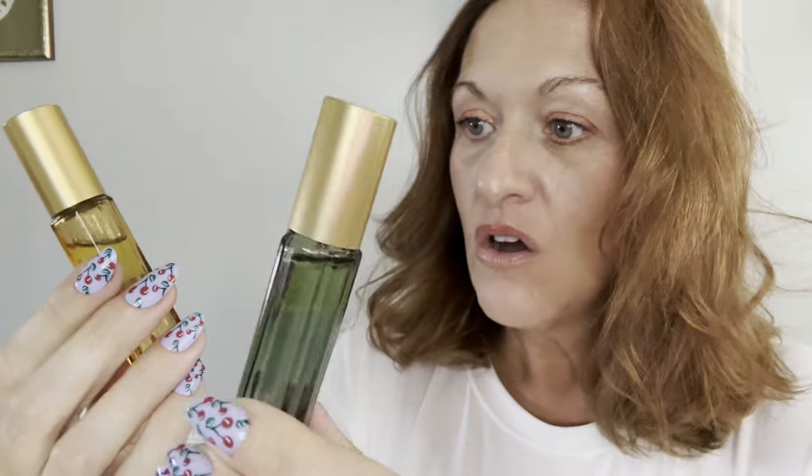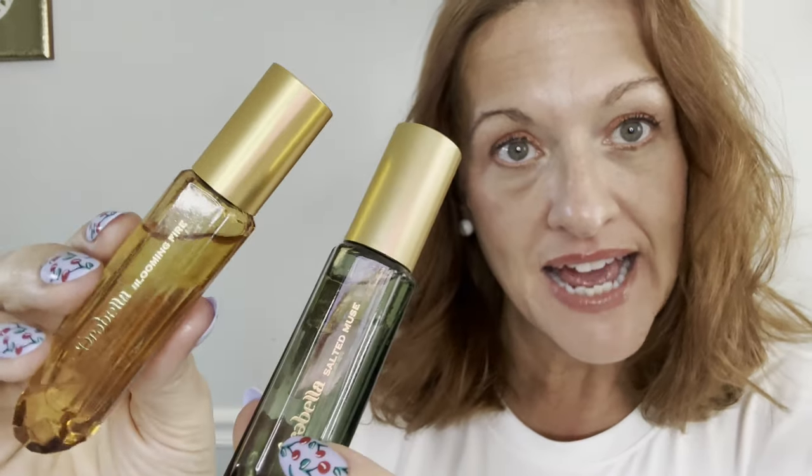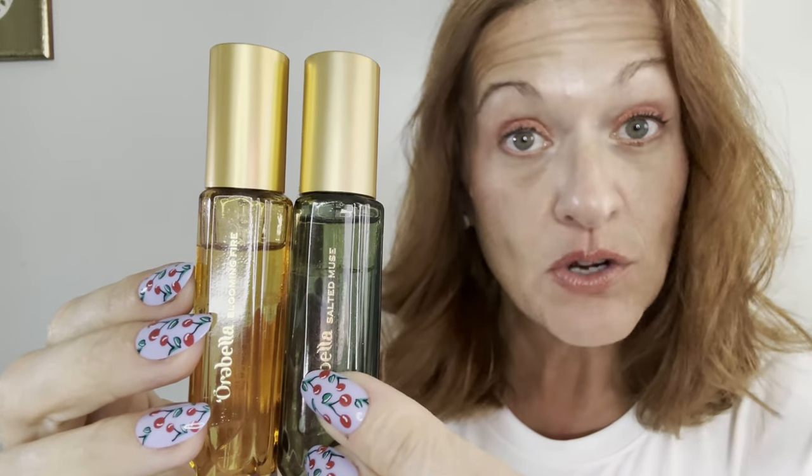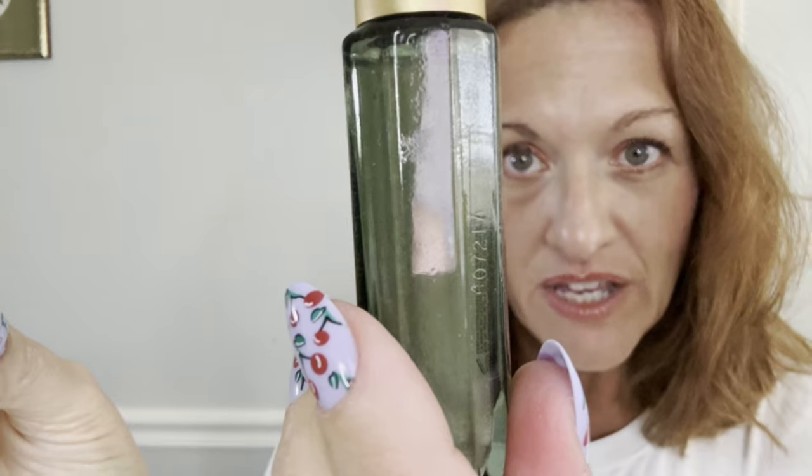Hello, welcome back to my channel. Today I'm going to be reviewing these travel size Ora Bella by Bella Hadid perfumes. This is actually my favorite. You can see the difference — they are unisex fragrances and you actually have to shake them to activate them. They're clear, and then you give them a little shake and it incorporates — there we go, all the bubbles.